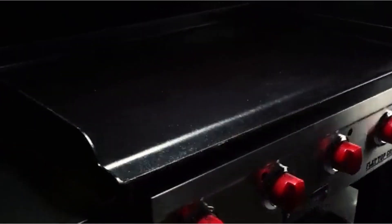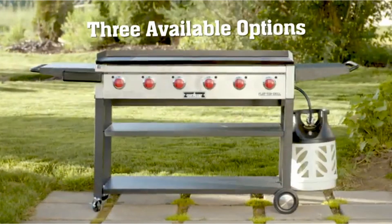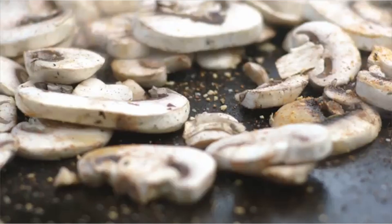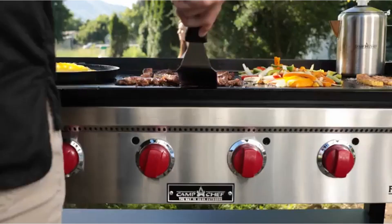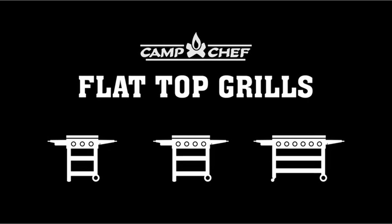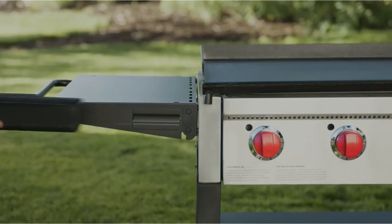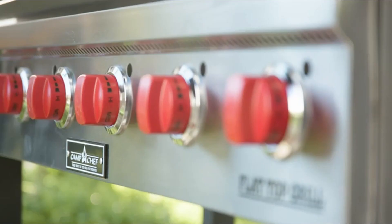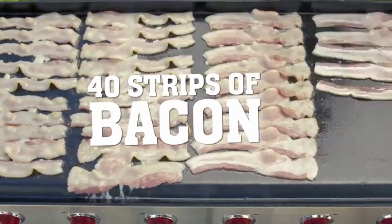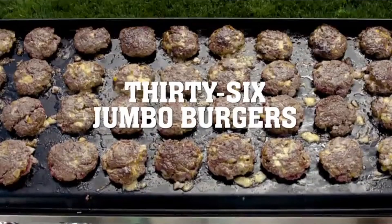Many propane grills have hot spots, but this flat top heats food evenly due to its large griddle and heat-dispersing design. Customers love the cooking variety it offers. For breakfast, use the griddle for pancakes, bacon, hash browns, veggies, and to boil water. Then for lunch and dinner, remove the griddle and utilize the massive grill grates to make hamburgers, chicken, steaks, shish kebabs, and more. This is the best flat top griddle and grill on the market.